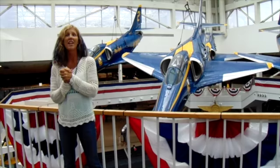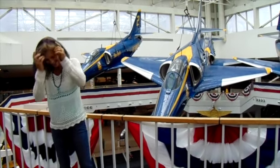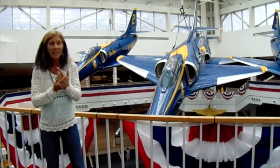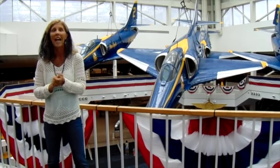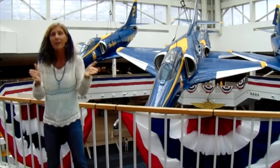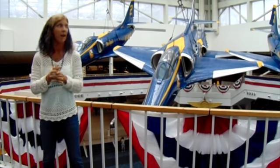Today I am at the Naval Aviation Museum on board NAS Pensacola. This is the birthplace of Naval Aviation. In this museum there are hundreds of real airplanes to look at and play with and read about. It's incredible. There's everything from the very first airplane in the early 1900s all the way up to today's modern airplane.